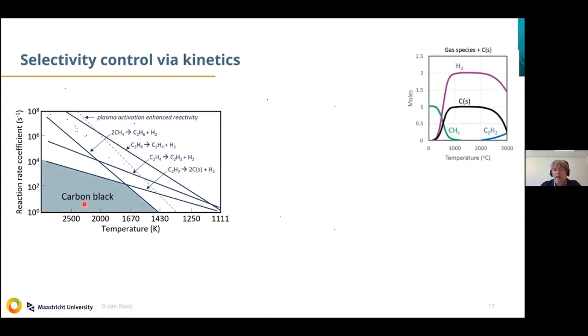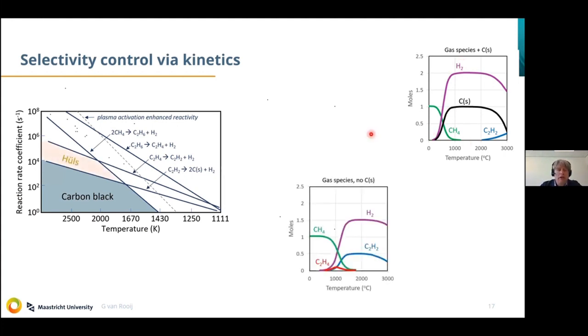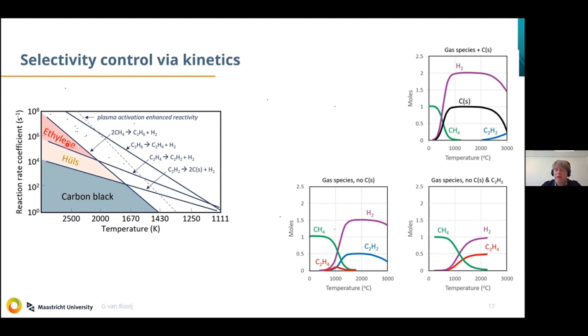If you heat methane at a longer timescale, you produce carbon black — or carbon soot — and hydrogen. The Hulse process plays a trick: the relatively long timescale of more than milliseconds required to form carbon soot means that if you do the process at shorter timescales, you actually make acetylene with hydrogen. Our ambition is to go even a step further — to beat the Hulse process and make directly ethylene and hydrogen. What we hope is to exploit non-equilibrium effects in the plasma phase to even enlarge the operational window for ethylene production.